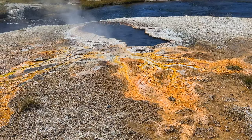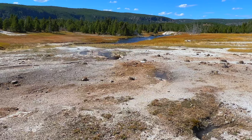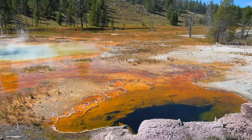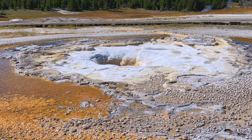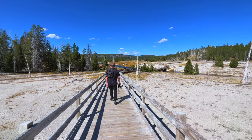When you come to watch Old Faithful, make sure to explore more of the Upper Geyser Basin. There are so many prismatic pools and geysers to see other than just Old Faithful. That's the most predictable, but everything else is a little bit more impressive and beautiful. So take a walk along this great boardwalk and check it all out.